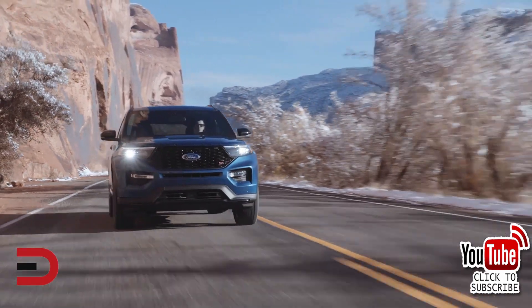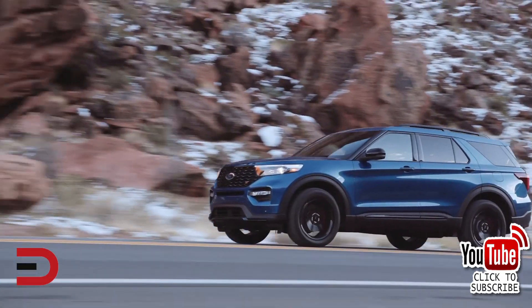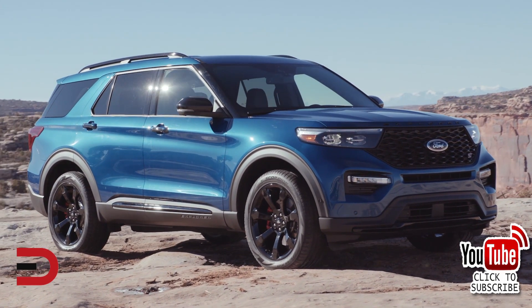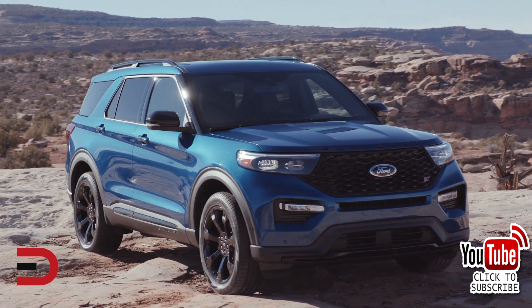Explorer Platinum models have a twin-panel moonroof, LED tail lamps, remote-controlled front windows, wood interior trim, power-folding side mirrors, diamond upholstery stitching, and 20-inch machine aluminum wheels. And those, my friends, are just the facts on the 2020 Ford Explorer.